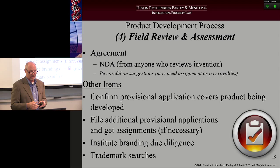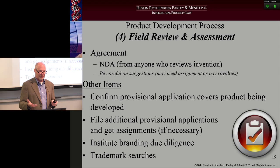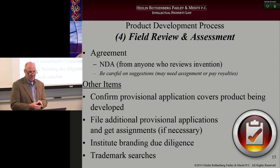Other items at the field review stage: make sure your provisional applications actually cover the product you're developing or showing to people. I've been there where they've taken that widget out and never bothered to file on the new improvements. They've opened themselves up — exposed themselves to someone taking those new ideas and running with them and filing. So you have to make sure that your provisionals cover your product. File additional provisionals if you need to, and always get the assignments up front.